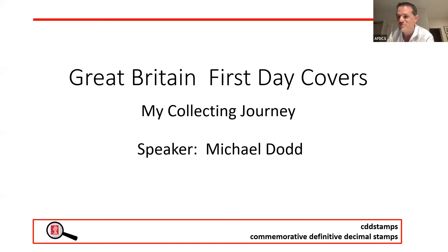Our columns occasionally run back to back, so it's a pleasure to introduce him. He is a member of the AFDCS, also a member of the American Philatelic Society, the Great Britain Philatelic Society, the Internet Philatelic Dealers Association, and a number of other clubs. He writes the Great Britain Covers Corner for the Society Magazine. The presentation this evening is Great Britain First Day Covers: My Collecting Journey. I'll toss the floor over to you, sir.